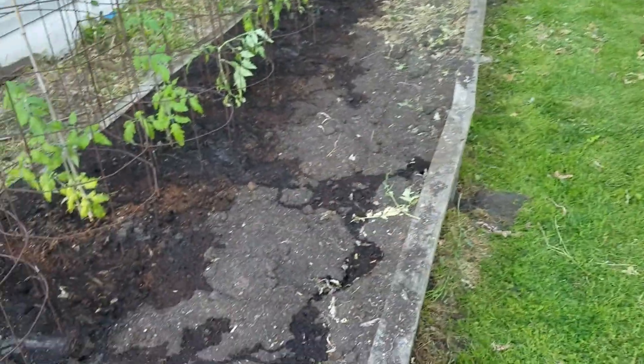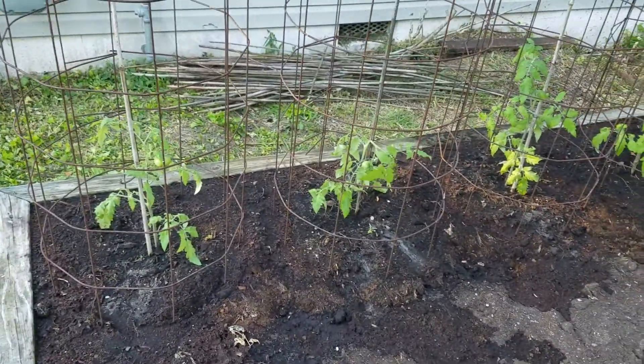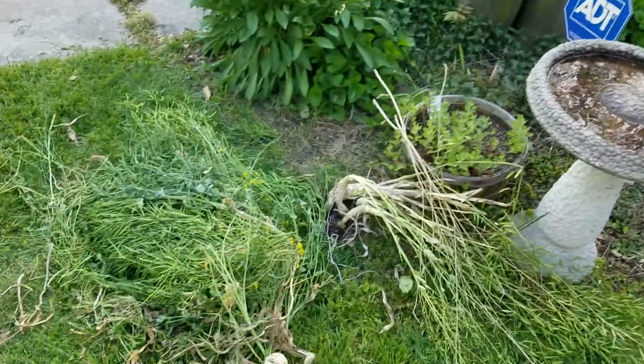This part of the bed will get peppers and eggplants, I imagine. It's a late start this year — it was in the mid to upper 30s a few days ago. I actually had the fire going.